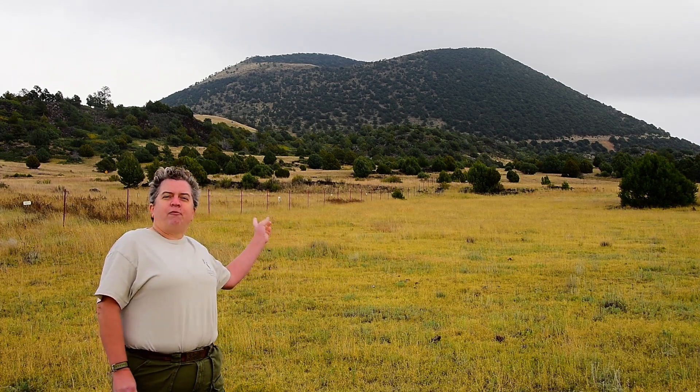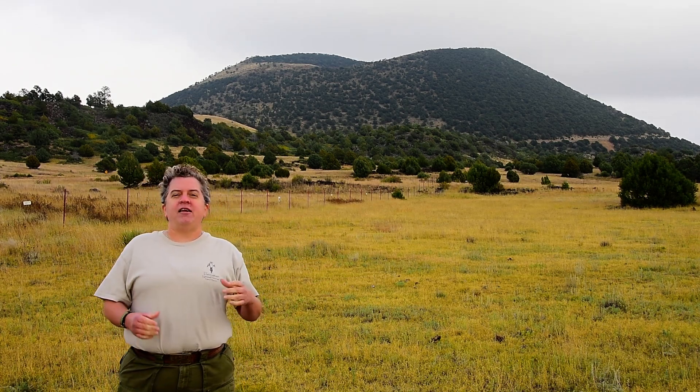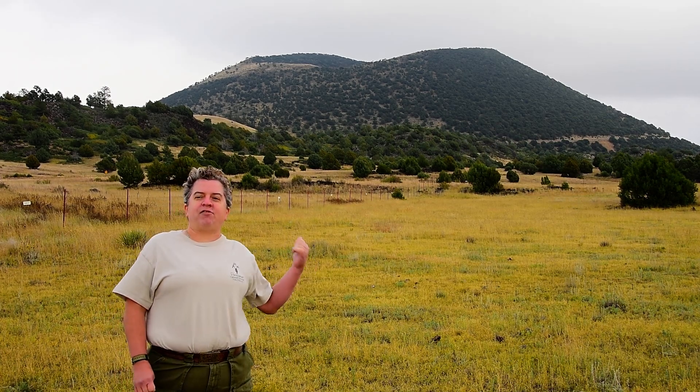Now behind me is one of the most famous of those. That is Capuline — or some folks call it Capulin. The name comes from the chokecherries that grow on the side of that cinder cone.